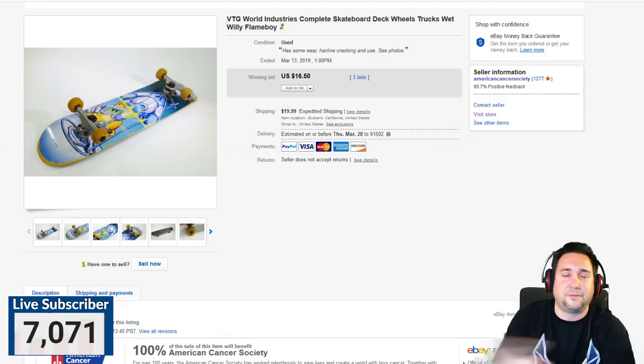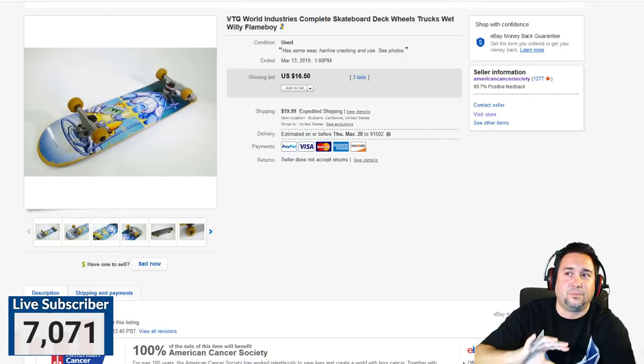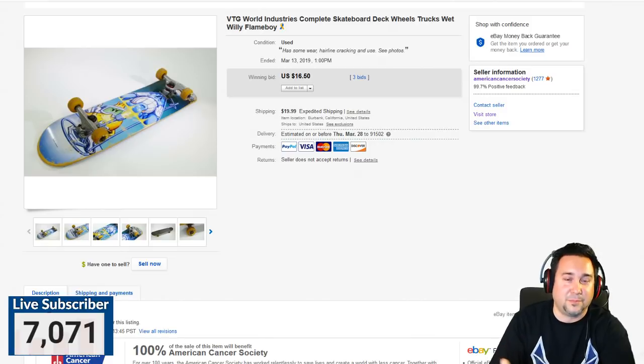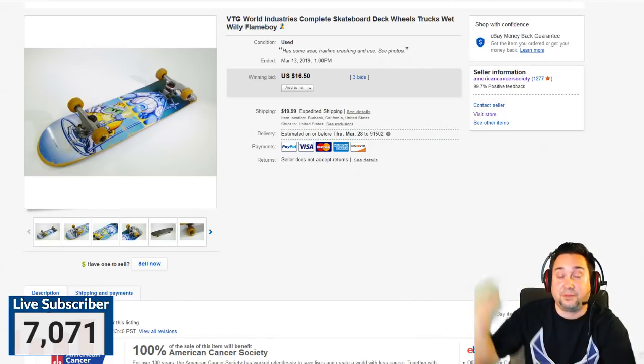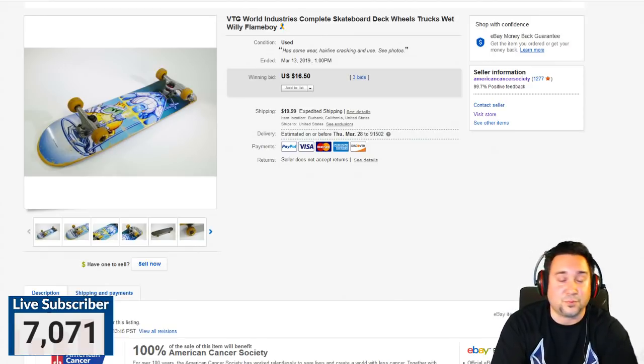I'm in Southern California, which is pretty much the home of skateboarding, and even here I don't find this stuff in abundance. Leave me a comment if you're in some other part of the US and you're finding skateboards regularly. Anyway, we got this one in and I decided to just put it up for auction.